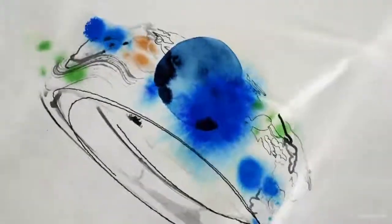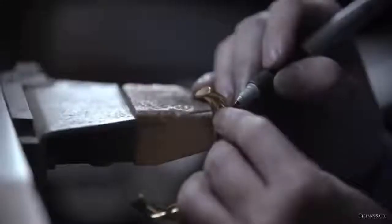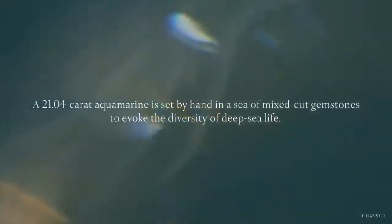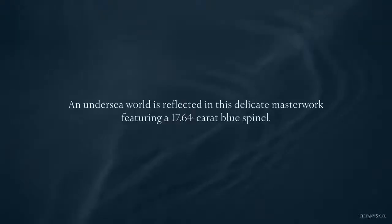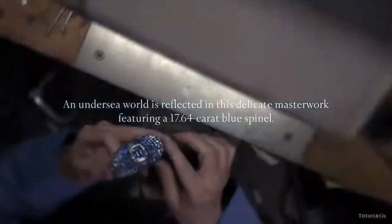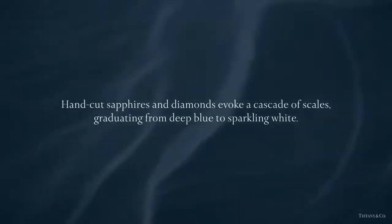The secret world of undersea gardens inspired this magnificent bracelet from the 2015 Blue Book collection. A 21-carat aquamarine is set by hand in a sea of mixed-cut gemstones to evoke the diversity of deep sea life. For the spinel bracelet, a delicate masterwork featuring 17 carats, hand-cut sapphires and diamonds evoke a cascade of scales graduating from deep blue to sparkling white.